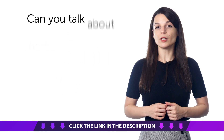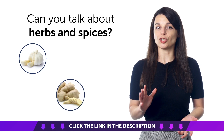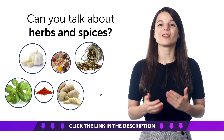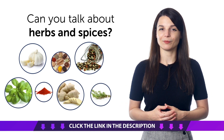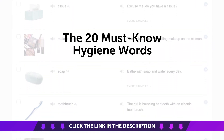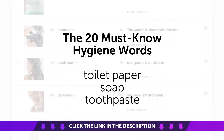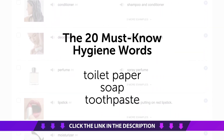Third, can you talk about herbs and spices in your target language? Learn how to say garlic, ginger, pepper, and much more with this quick vocabulary bonus. Fourth, the 20 Must-Know Hygiene Words. If you're learning the language but don't know how to say toilet paper, soap, or toothpaste, then you definitely need this one-minute vocabulary lesson.